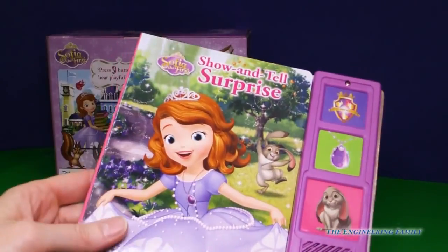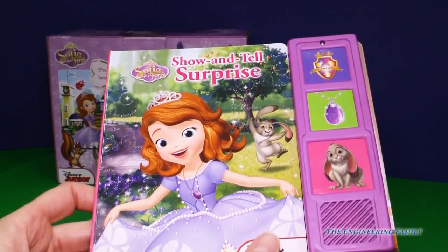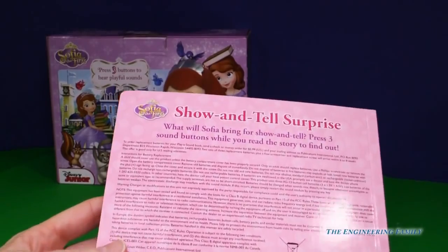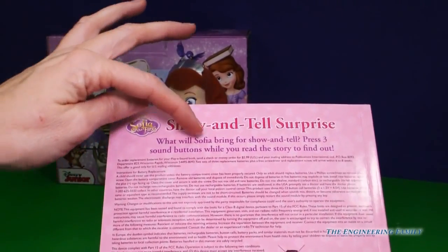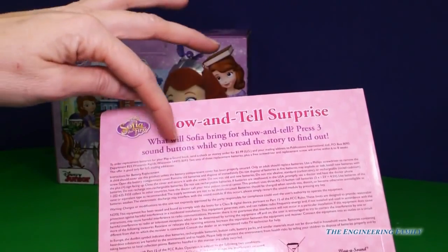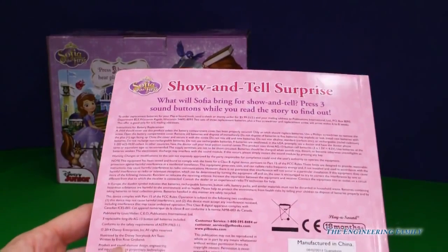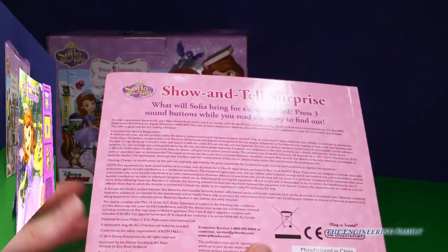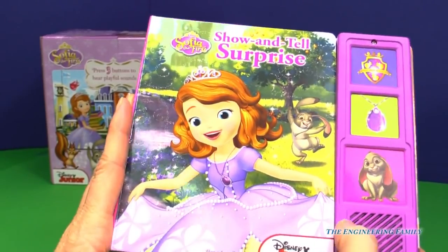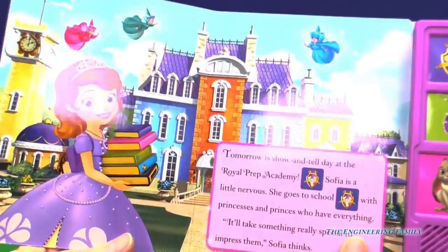She comes with this show-and-tell surprise book. Look at this book — it is so fun! I wonder what this story is about. Let's turn it to the back.